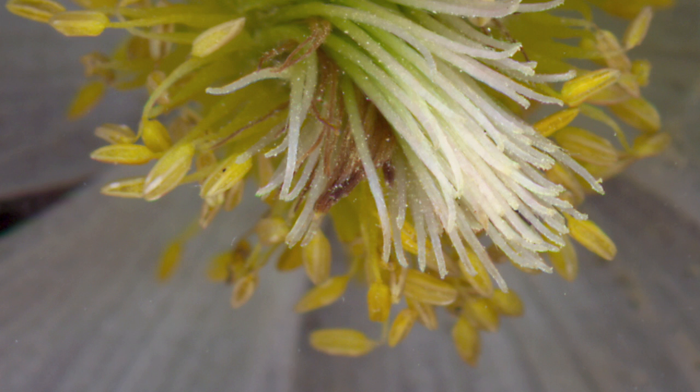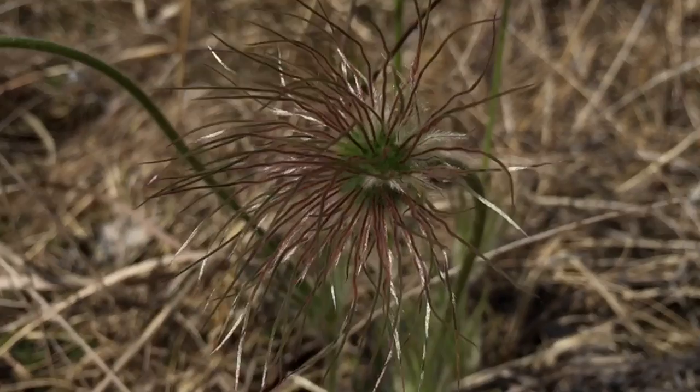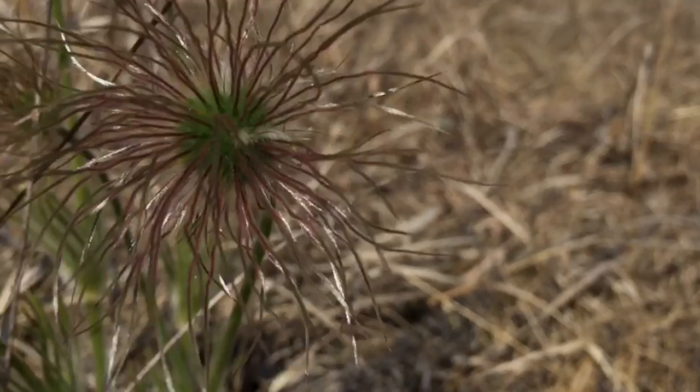In the pasque flower, the female structures mature before the male to avoid self-pollination, but self-pollination can nevertheless occur. Either way, the fertilized styles will soon develop into tufted fruit containing seeds, which will be distributed by the strong springtime breezes.